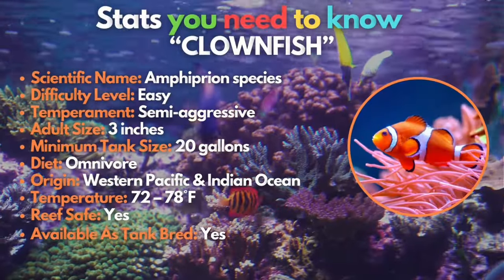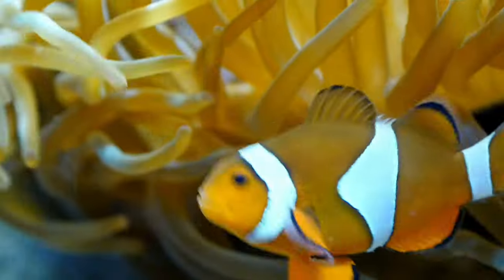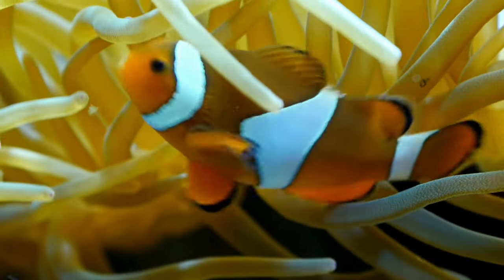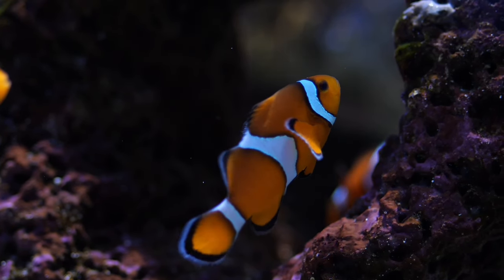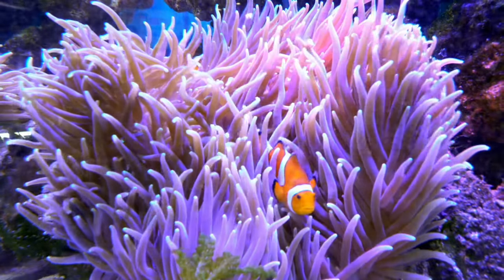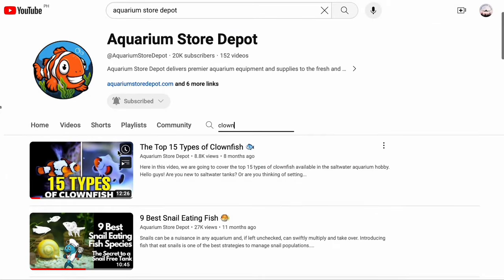At the top of our saltwater list is the famous clownfish — known for its spot in the movie Finding Nemo, Amphiprion species. They are an obvious choice for saltwater fish keepers looking for a splash of orange in their reef tank. Easy to take care of but can be territorial, they're perfect for tanks as small as 20 gallons and don't require anemones for happiness and health. There are many designer breeds available — check out the card above for a video all about them.